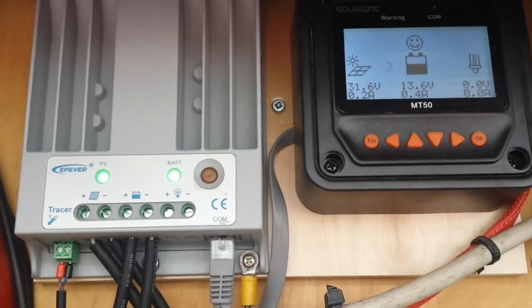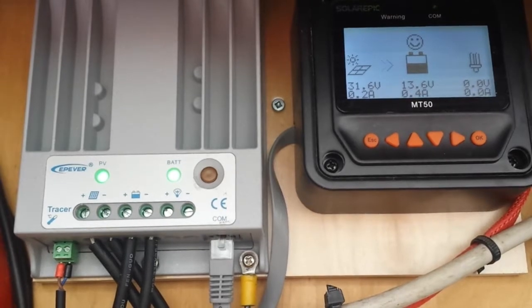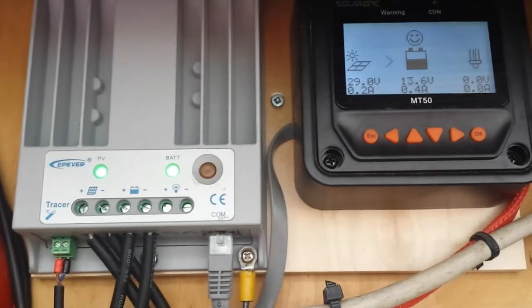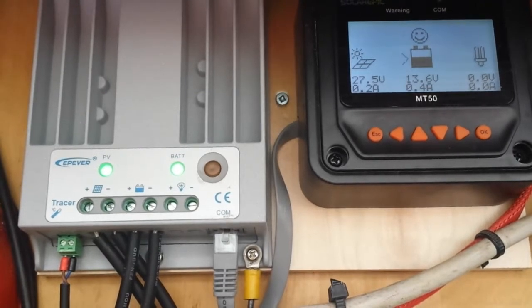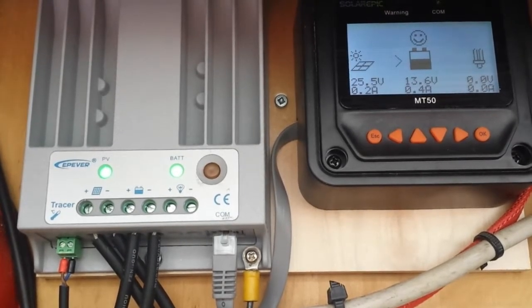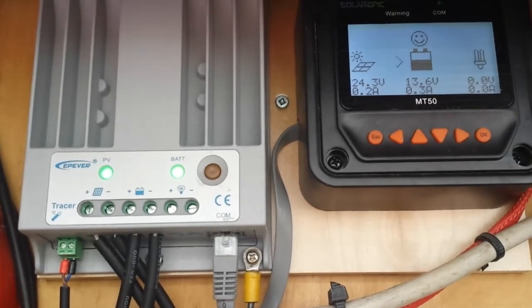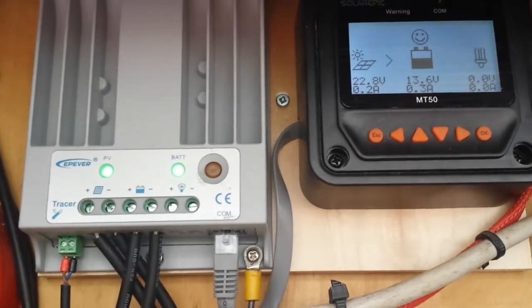The LED is no longer flashing. 29 volts. 27 volts, still at 0.4 amps out to the battery. 25 volts. 0.3 amps to the battery. Pretty bad, considering we were almost doing an amp.